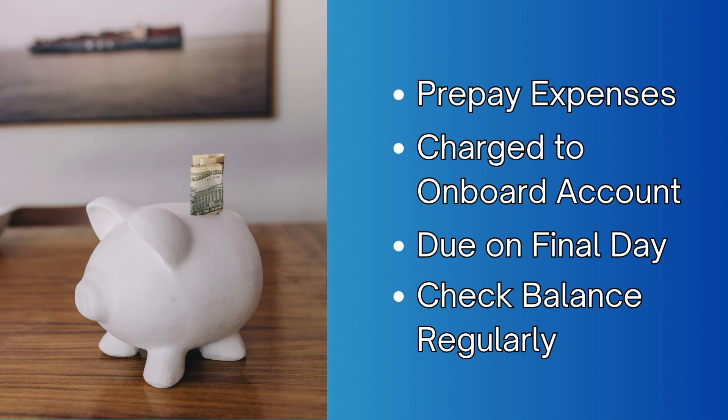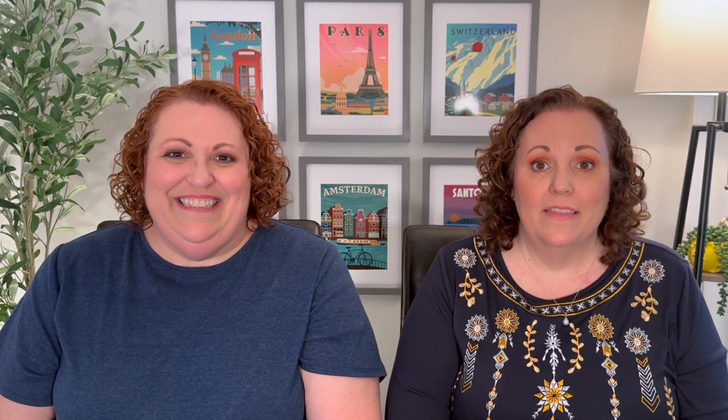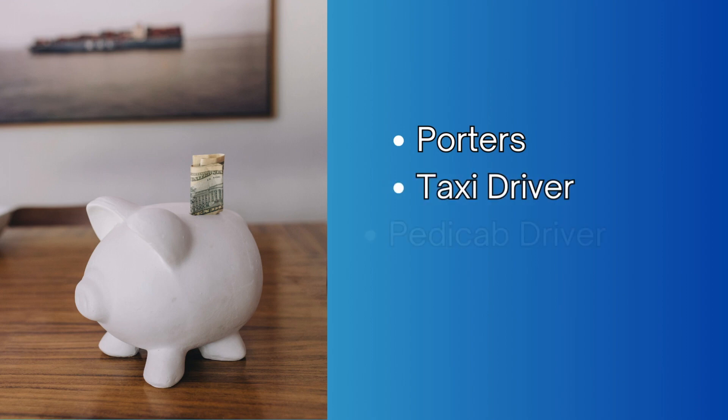Make sure that you check your onboard account on a regular basis. You can do that either on their app, in your room, or at guest services. You will want to have some cash and small bills on hand for tips for people like the porters at the cruise port, a taxi driver, pedicab, or anybody leading a shore excursion. I encourage you to check your cruise line's website for more guidance on this.